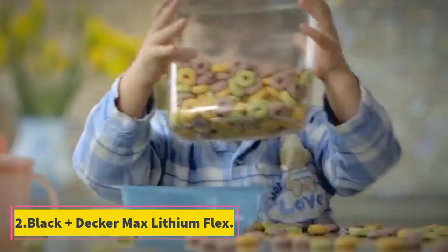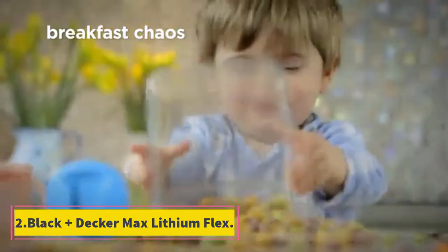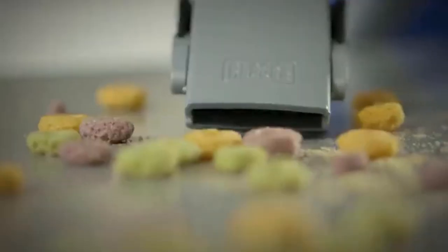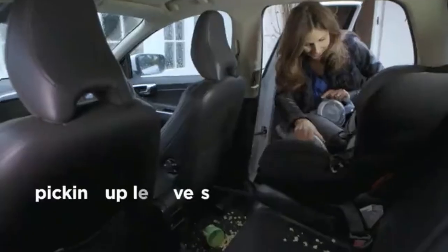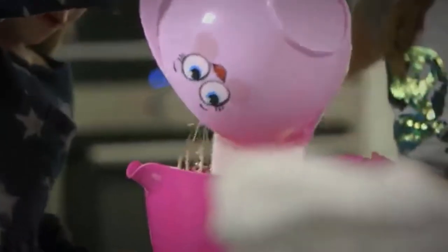Number 2: Black & Decker Max Lithium Flex. The Black & Decker 20V Max Flex Cordless Stick Vacuum with Floor Head and Pet Hair Brush, model BDH2020FLFH. Like several other brands on our list, Black & Decker is a household name with a reputation for engineering durable products. That's why the Max Flex made our list. It comes equipped with several accessories that allow you to clean up small to medium-sized messes, as well as a special brush for pet hair.